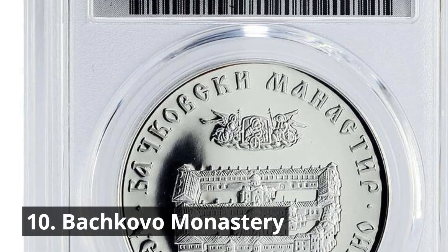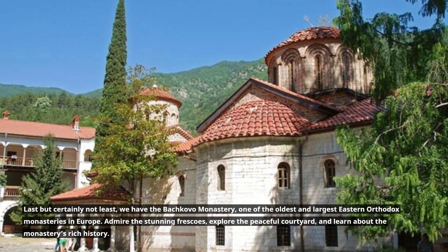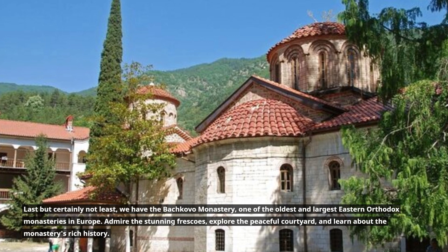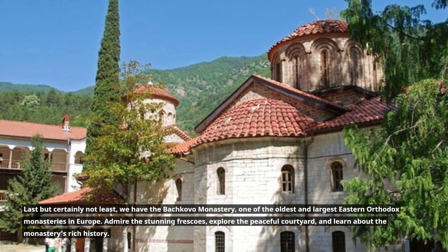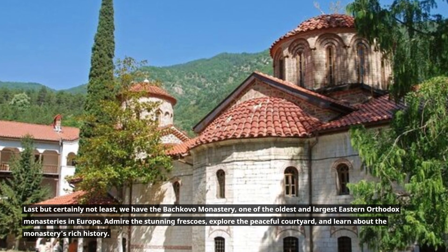10. Bočkovo Monastery. Last but certainly not least, we have the Bočkovo Monastery, one of the oldest and largest Eastern Orthodox monasteries in Europe. Admire the stunning frescoes, explore the peaceful courtyard, and learn about the monastery's rich history.